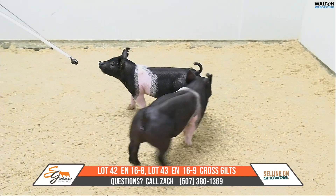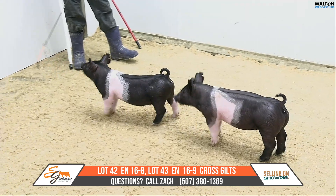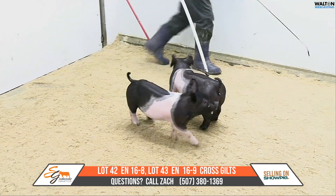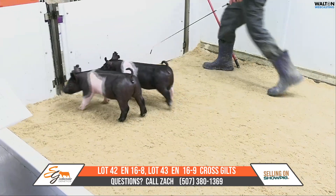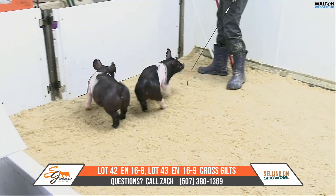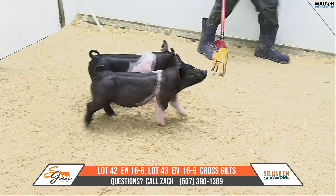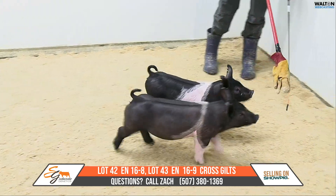The next pair we're gonna drop in here would be lot 42 and 43. These are the other two from the 16 litter that we got on the sale — 16-8 and 16-9. 16-9 is the little bit lighter skinned one and the darker one there would be the dash 8. Two gilts again, sired by Buckle Up back on the King Henry sow 237, a sow that's done a very good job for us.